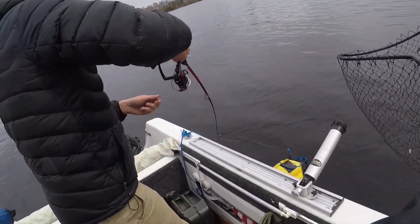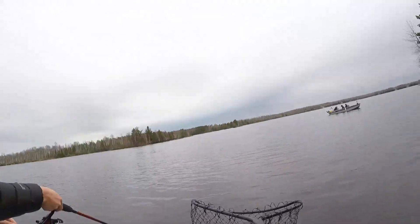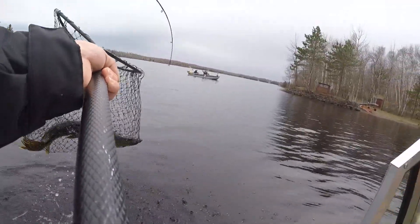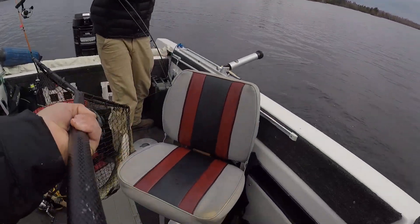Little pike. Loosen your drag a little bit. Oh, that's a big pike. Oh my God. Look at that grease ball. That's a nice pike.